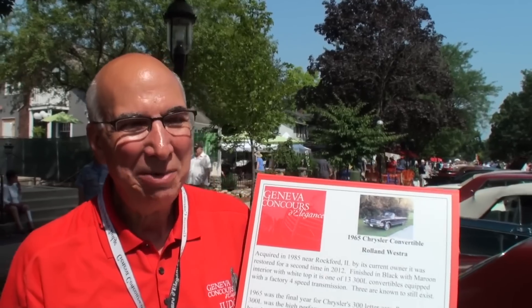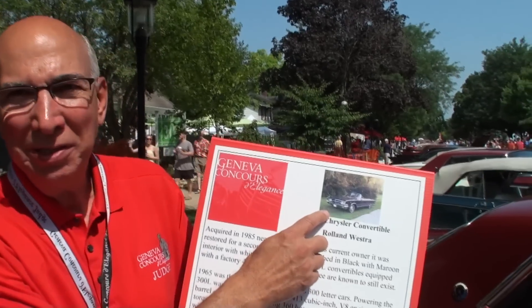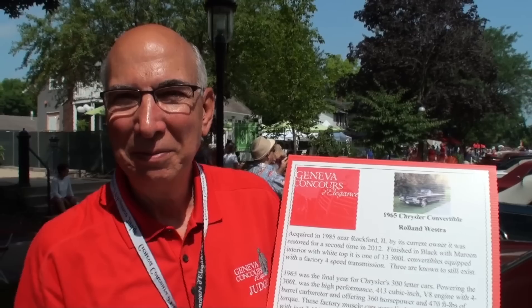Well, I'm the judge and I judge some of these cars. We've got all the Chrysler 300 letter cars — 1955 through 1964 — and our 1965 300L, which you can see on Lou's channel. They're owned by Roland Wester out of Rockford. Roland had a little bit of a health issue, so he couldn't make it today. So let's go see all the cars — you were responsible for bringing them, so you knew all the people. Let's go have some fun.